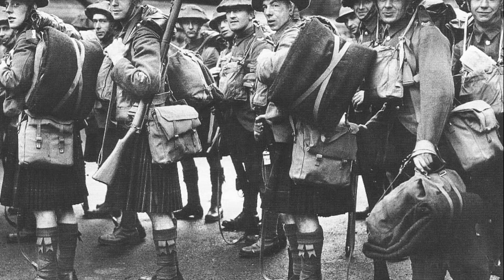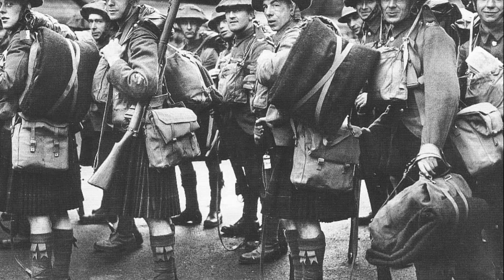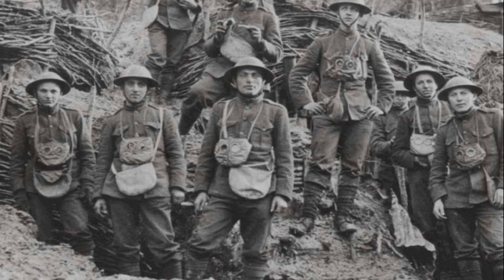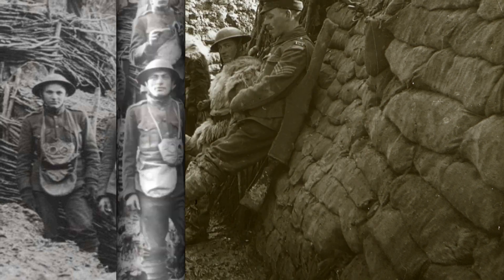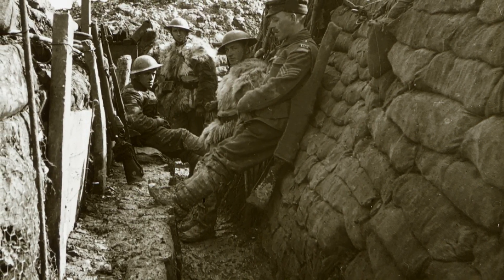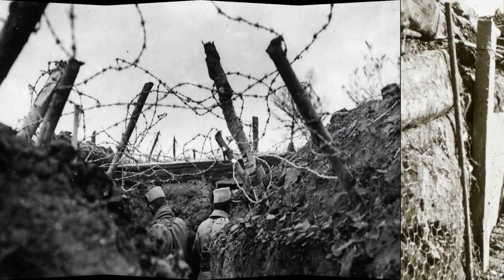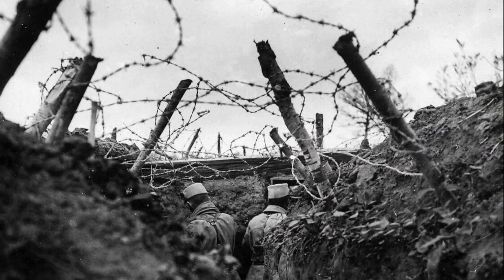Was the Brody helmet a brilliant solution for its time, or just a temporary patch compared to real combat helmets? Maybe you have your own thoughts or interesting facts about military helmets? Share them in the comments — I'd love to hear your opinion. Thanks for watching till the end.